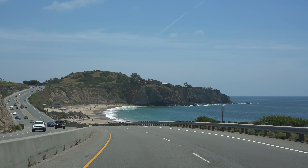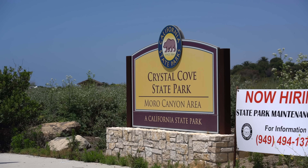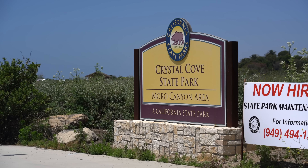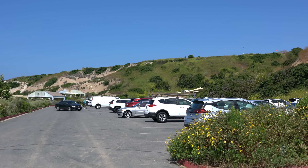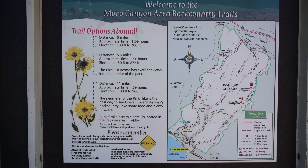Orange County is known for its beaches, but also has lots of great hikes and parks all throughout the county. For this video, we're heading to the city of Laguna Beach to Crystal Cove State Park to do one of its most popular hikes.